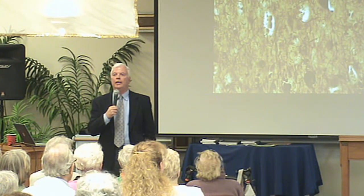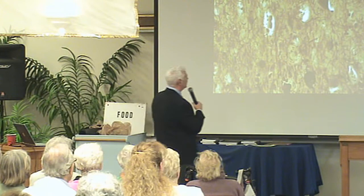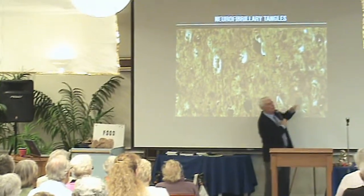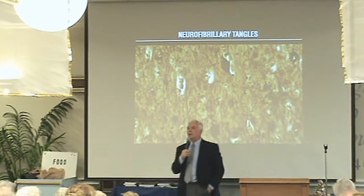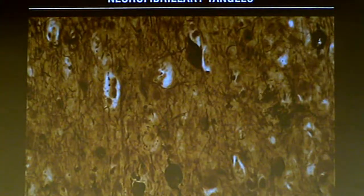After about age 20 to 30, I'm going to start developing some tangles. If you can't see this very well, there's a tangled cell here that doesn't have a normal cellular structure. The skeleton kind of breaks down and gets twisted — it's called a tangle.